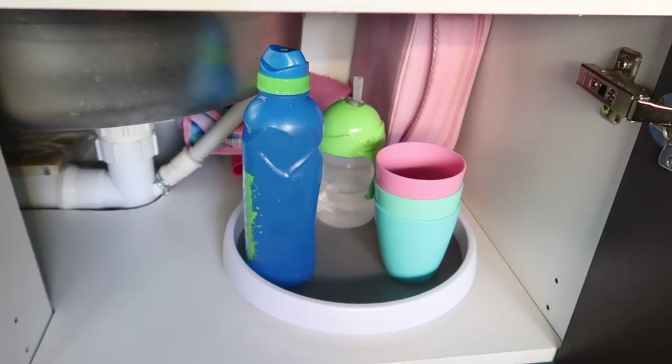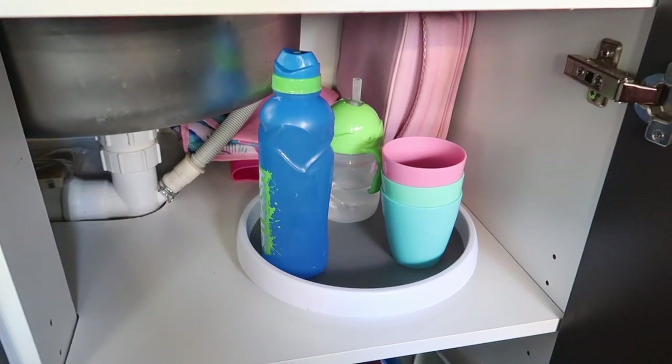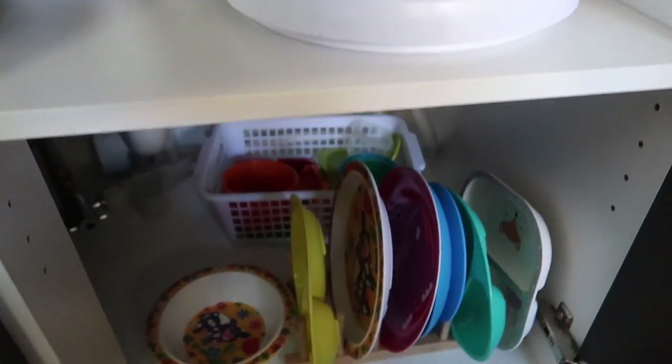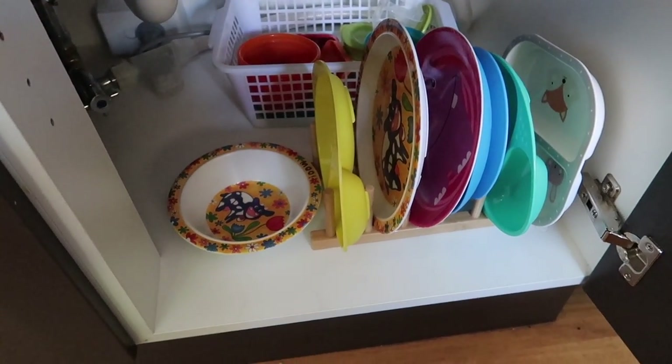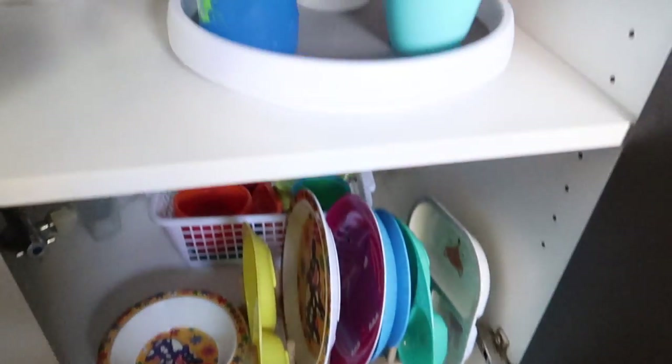Next we're going into the kids' cupboard — I want to share Lazy Susans. I use them so much around the house. This one's from Kmart and I just use it for their drinks and cups; they just spin it to get what they want. To organize the kids' plastic plates I've used this plate holder from Ikea.